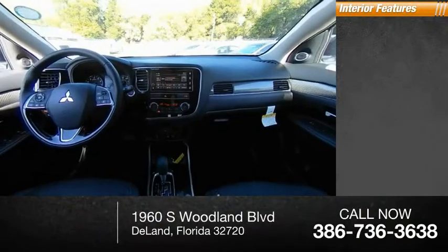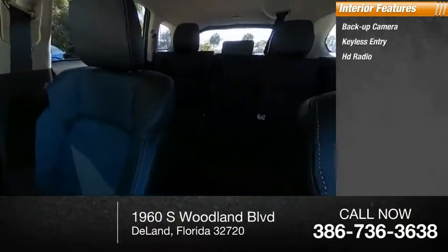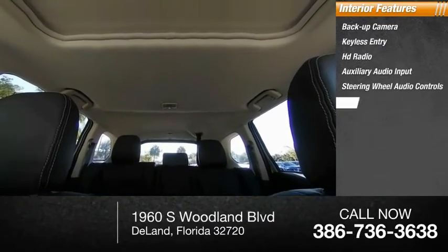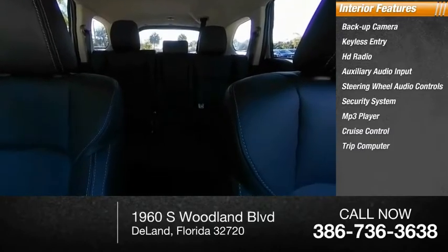Inside you'll find backup camera, keyless entry, HD radio, auxiliary audio input, steering wheel audio controls, security system, MP3 player, cruise control, and trip computer.